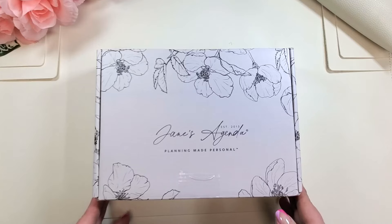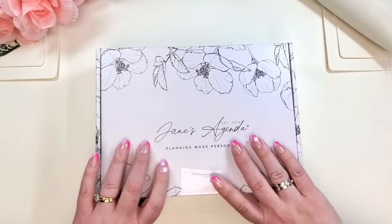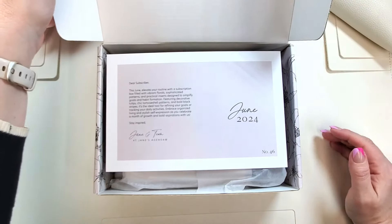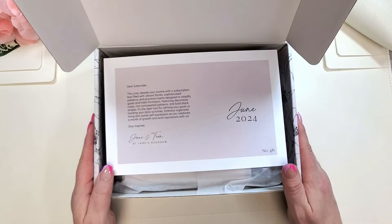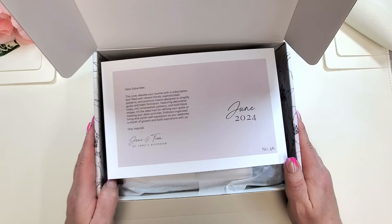Let's look in this beautiful box. We have our tour card on top, as we always do. This one says: this June, elevate your routine with a subscription box filled with vibrant florals, sophisticated patterns, and practical inserts designed to simplify goals and habit formation. Two of my favorite things — flowers and goals. Yes, please!